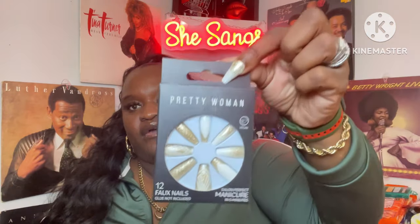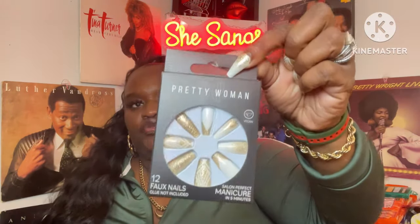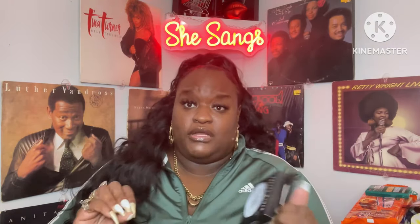They also had the Nails by Pretty Woman — you get 12 nails in a box, and I actually have these on today so you can see what they look like. I picked up two of these because some of the nails only come 12 in a box and some didn't fit my nails properly, so you might need two to swap out the ones that don't fit.